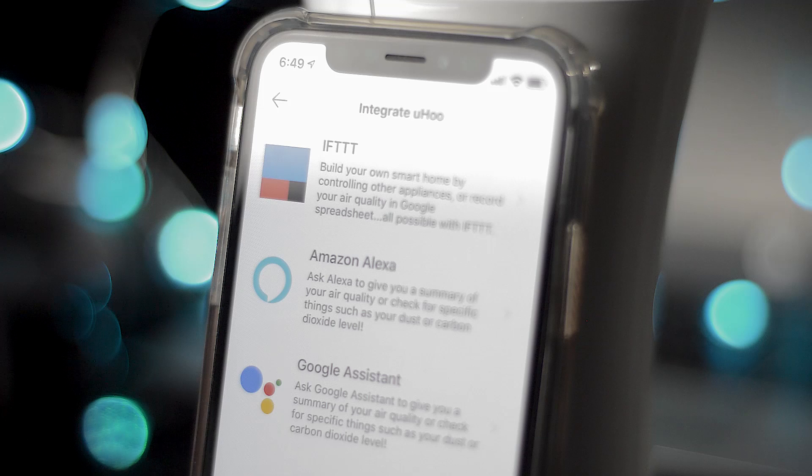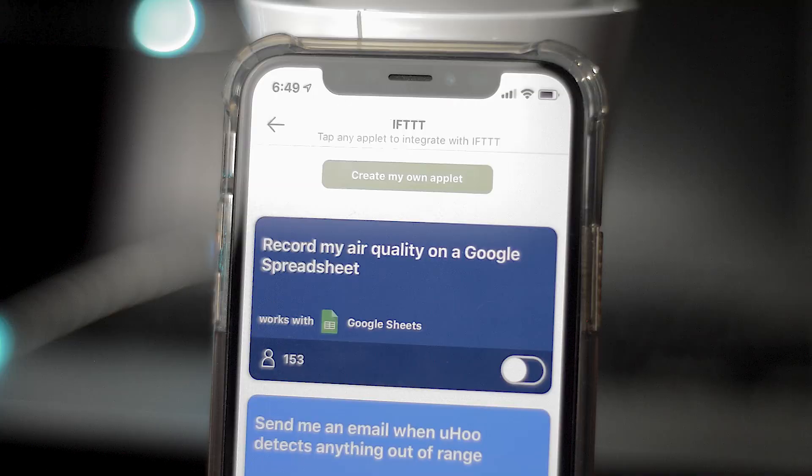This thing has IFTTT — If This Then That — integration, and a lot of you who have smart homes are going to be obsessed with this, because you're able to automate what this device does.